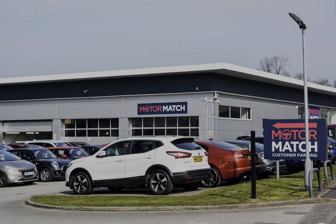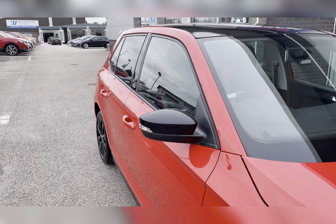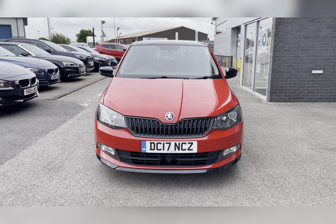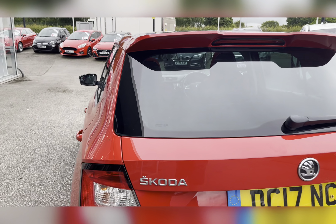Hello, my name's Lissy from Motormatch Stafford and I'll be taking you around this approved used Motormatch vehicle. Today's 360X steering interior tour is on the Skoda Fabia 1.2 TSI Monte Carlo, which is a petrol manual and this vehicle is also ULEZ compliant.